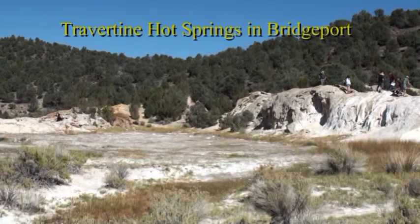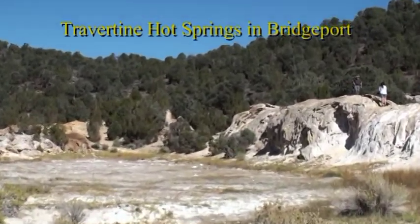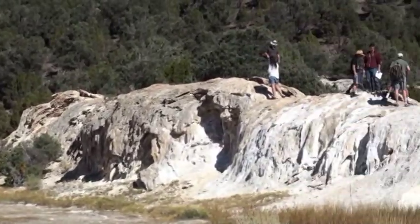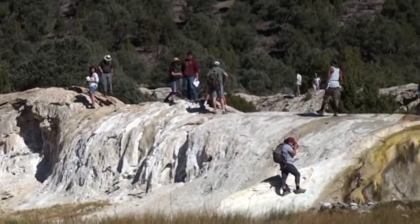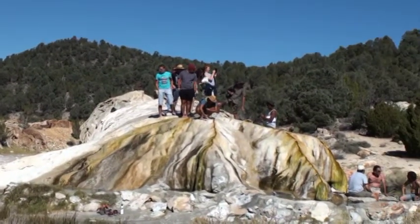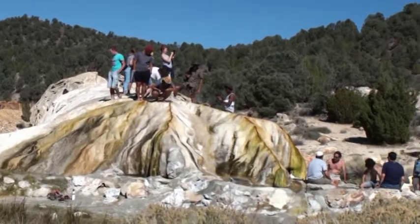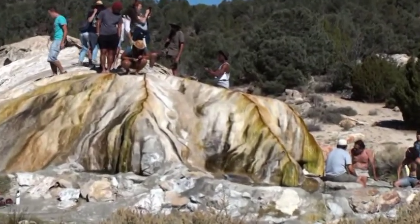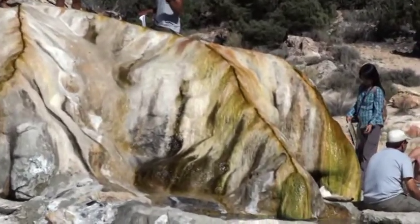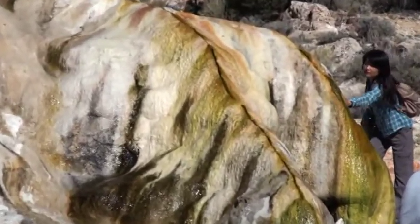This is Bridgeport Hot Springs, near Bodie. We're here to see a very unique formation. The water comes out of a crack — like a fissure — and it pours down, creating these colorful ribbons.